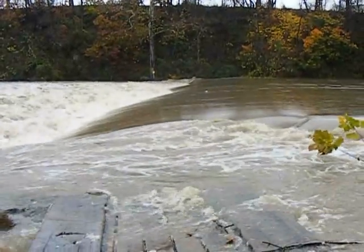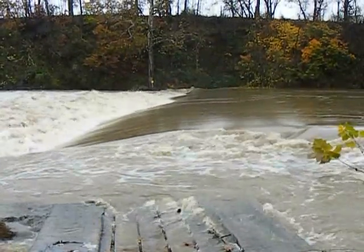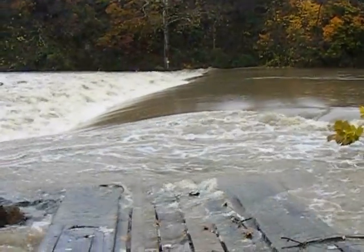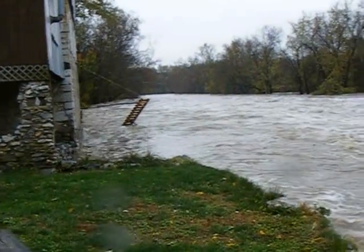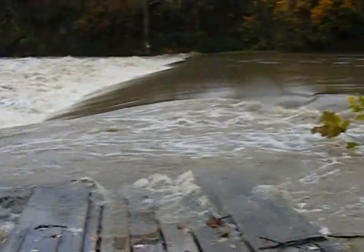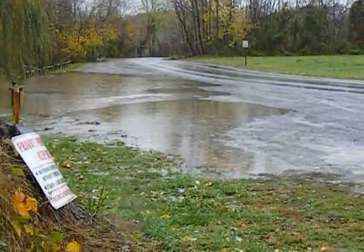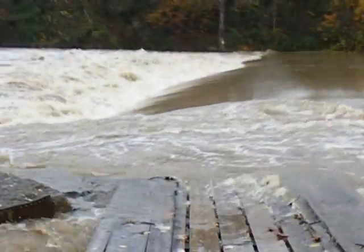It's like about 200 NTU turbidity, if I recollect from my younger days treating water — just about out in the road here, quite a sight.